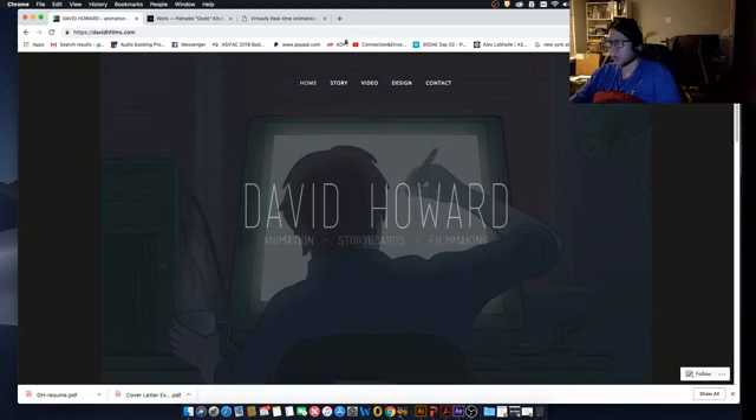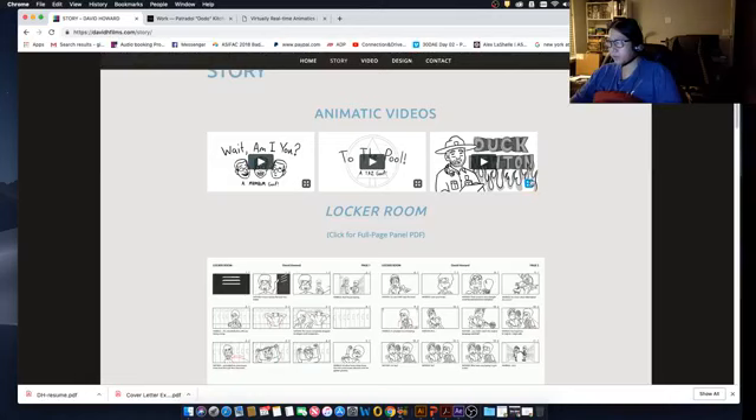On the story page there are animatic videos and clickable full panels. This one looks like humor — 'Nathan says the book is better.' You can see the shot numbers. One important thing when doing storyboard: when you're starting one panel and ending the action at another panel, you don't want to repeat lines. For example, panel three says 'Nathan, the movie completely dropped his dragon wolf companion,' and panel four ends at 'an added and unnecessary boat chase through Neo Cincinnati.' That's a good way to show where dialogue starts and ends. Also adding camera movement indicators is really good.